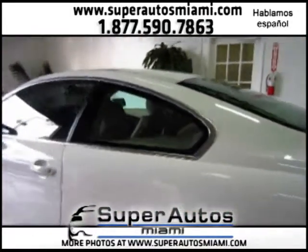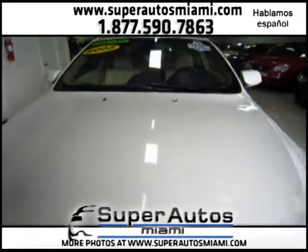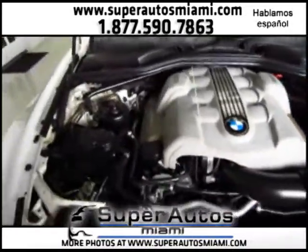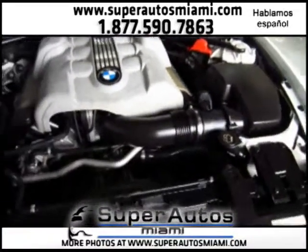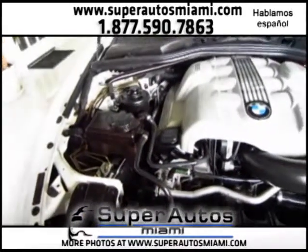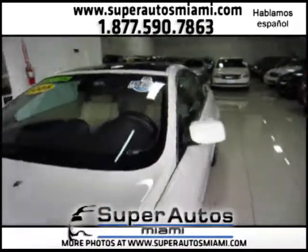Like I said before, the retail value given by Carfax is $1,300 plus above the retail value, which means the car is in such good shape that Carfax values it better than retail. As you can see, the engine compartment is very, very clean, just as the car is. The car has one original owner and comes with a clean Carfax.